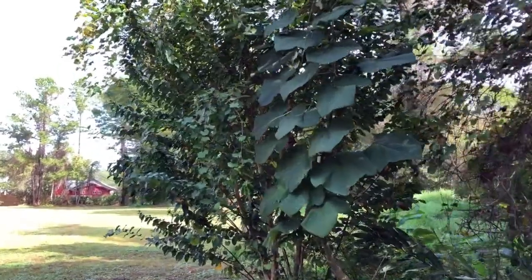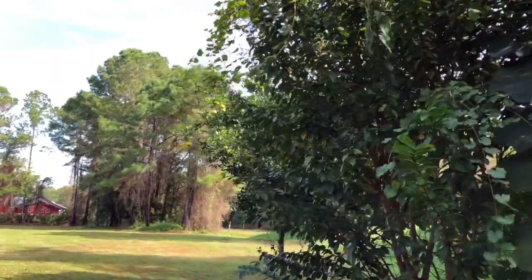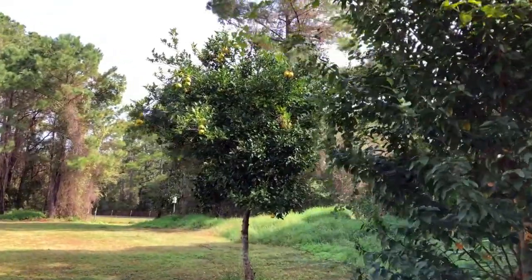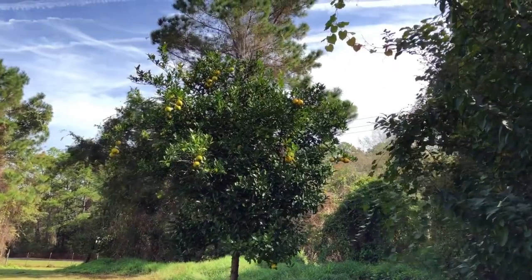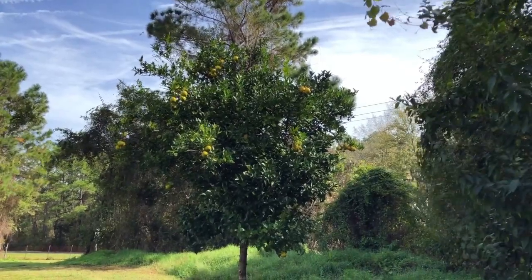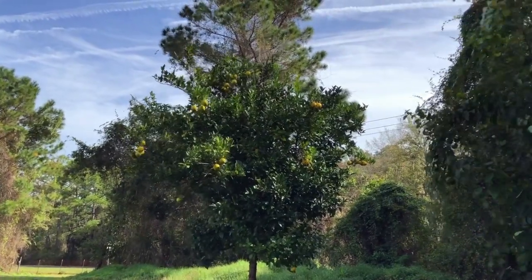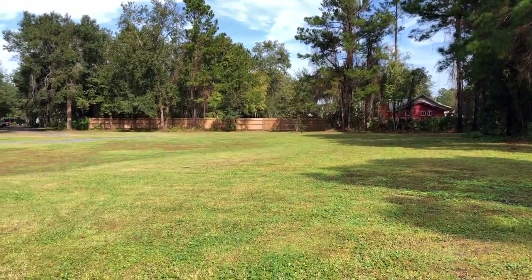We did find a nice little surprise around the next area — a little orange tree. This is the second one we found in the campground. One is kind of between two campers, so we didn't think it would be appropriate to steal fruit from that one, so this one we claim as ours.